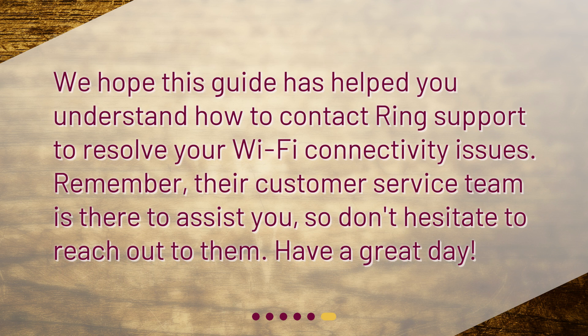We hope this guide has helped you understand how to contact RingSupport to resolve your Wi-Fi connectivity issues. Remember, their customer service team is there to assist you, so don't hesitate to reach out to them. Have a great day!